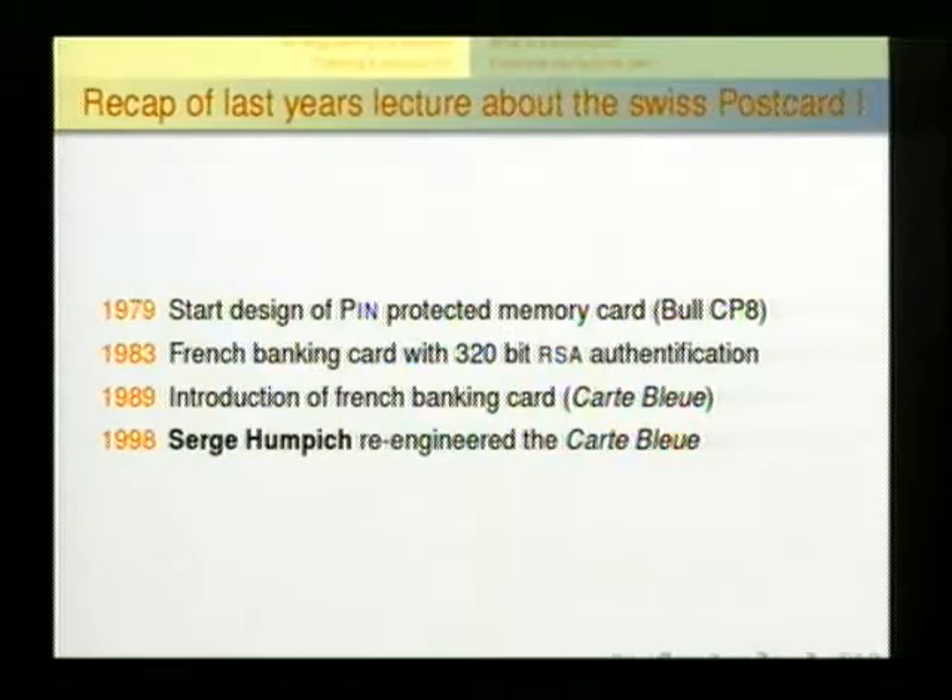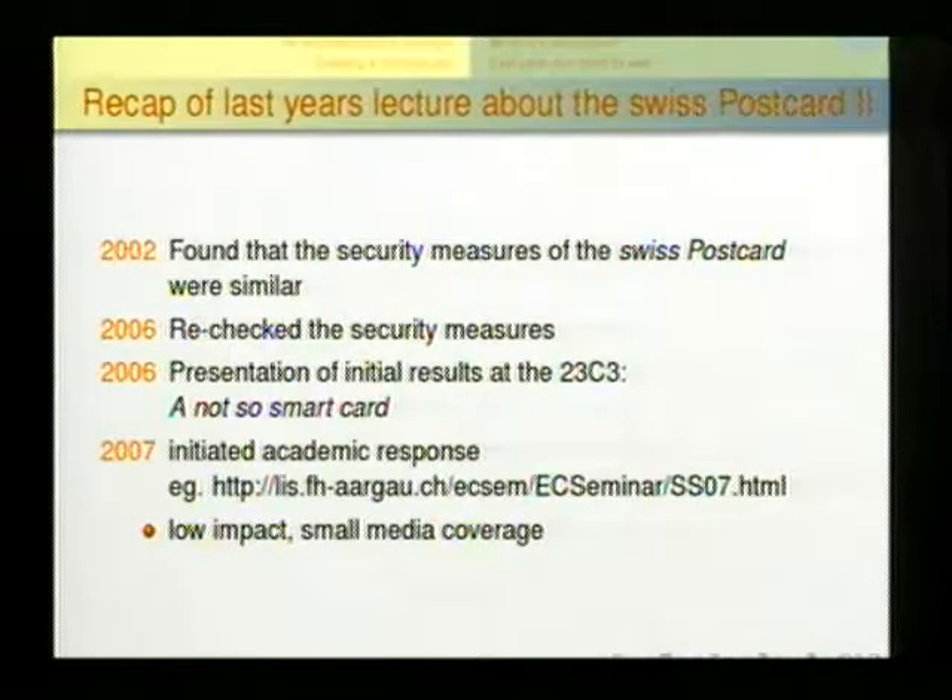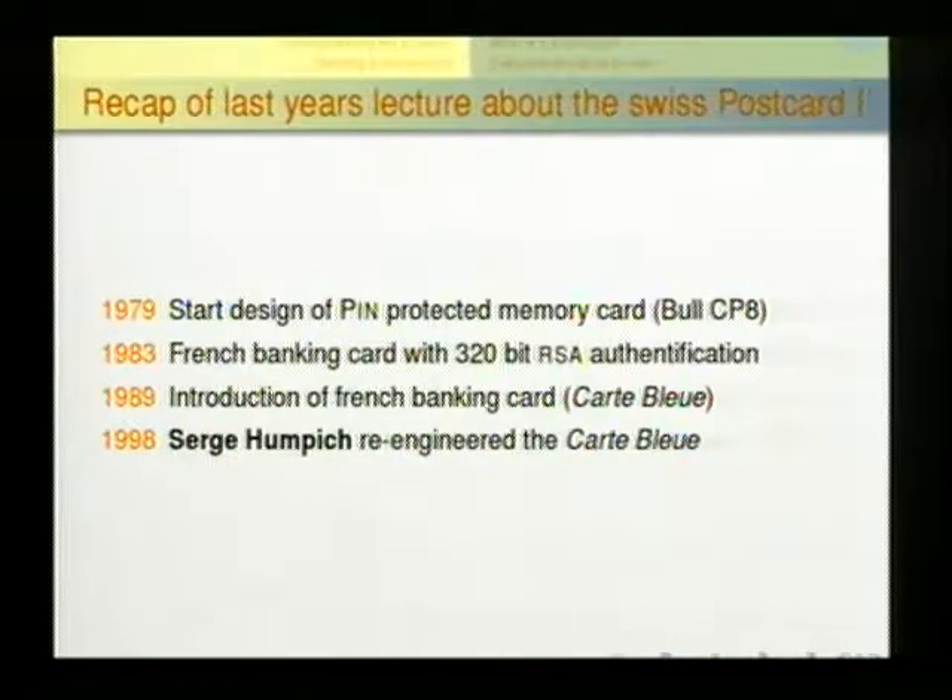I demonstrated last year how to break this very easy RSA key — it takes about 12 hours on a normal PC. This card was already compatible with the French banking card called Carte Bleu. There was a guy in France called Serge Hümpich who was able to re-engineer the complete card. It took four years, but he analyzed everything, cloned the card, and used it in a real transaction. That was a good idea from a hacker's point of view, but a bad idea because he had to go to court and was convicted.